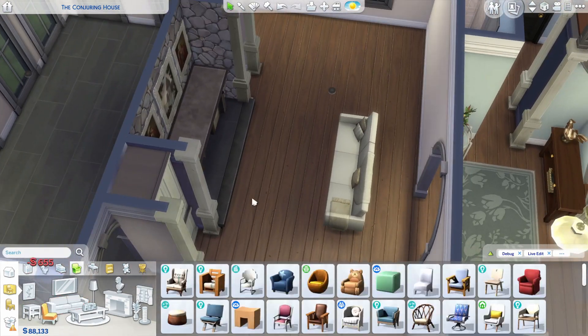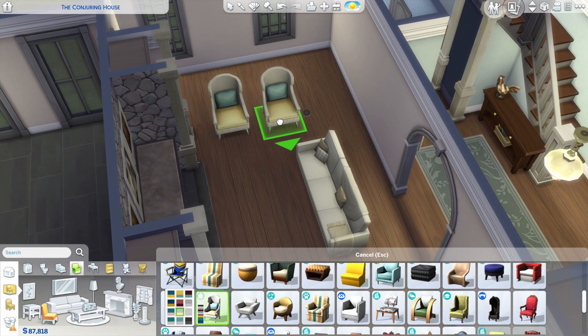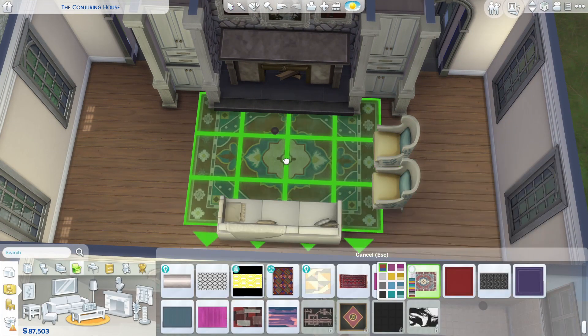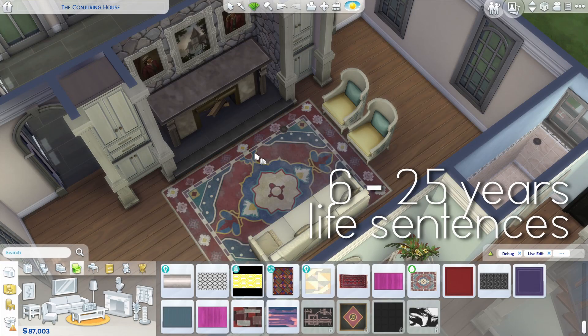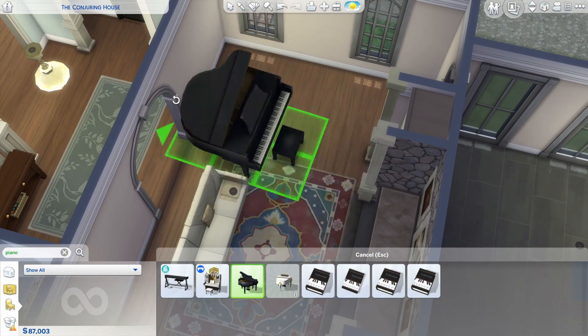So the whole murder thing happened, sadly. And obviously the murderer is behind bars right now — he is doing six life sentences in jail. So he's not going to get out of there.